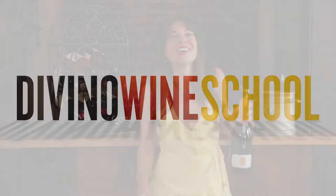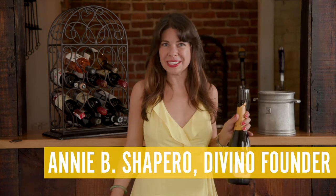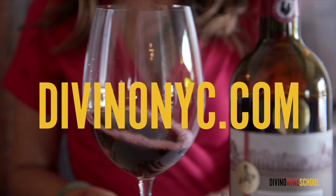Hold on tight, we're about to pop some bubbly. Get ready to learn about sparkling wines. Welcome back to Davina Wine School. I'm Annie Shapiro, Certified Sommelier, and your guide on the multi-sensory adventure that is wine tasting.